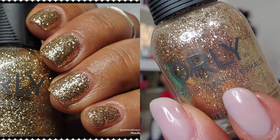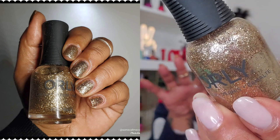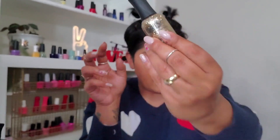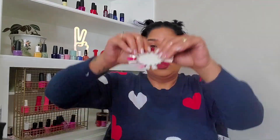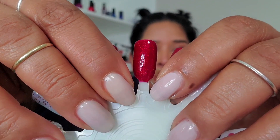I also layered Can't Beat Royalty as a topper over Untouchable Decadence from Orly, which is a very dense chunky gold glitter with varying sizes — smaller, medium, and a little larger. I put that as a base, then added a thin coat of Can't Beat Royalty over top, and it looks like rubies on the nails — so beautiful and reflective. That is the manicure I want to wear next.